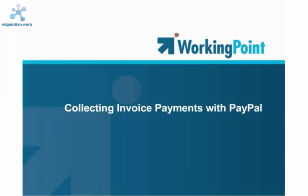WorkingPoint can help you get paid faster by making it easier for customers to pay you with PayPal. After a quick setup to establish a connection between WorkingPoint and your PayPal account, you can send your customer a PayPal link on their invoice. When a customer clicks the link, they'll be directed to PayPal to make their payment, and WorkingPoint records the invoice payment in your WorkingPoint account for you, saving you time and reducing data entry errors.